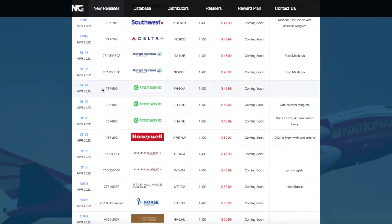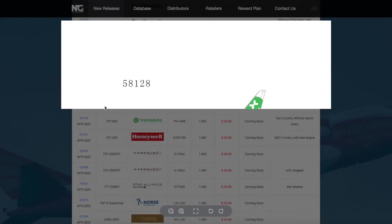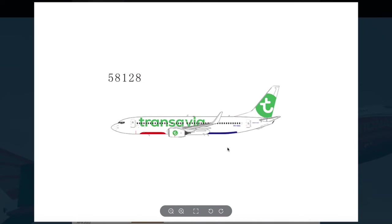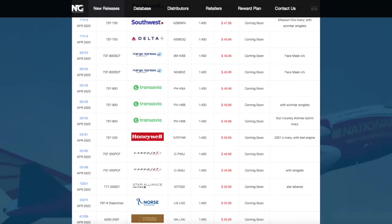Continuing down here, we have three Transavia models. They're all 737-800s. Starting off, there's a Transavia 737-800 with registration PHXA. It's 1:400 scale and it's $46.99.